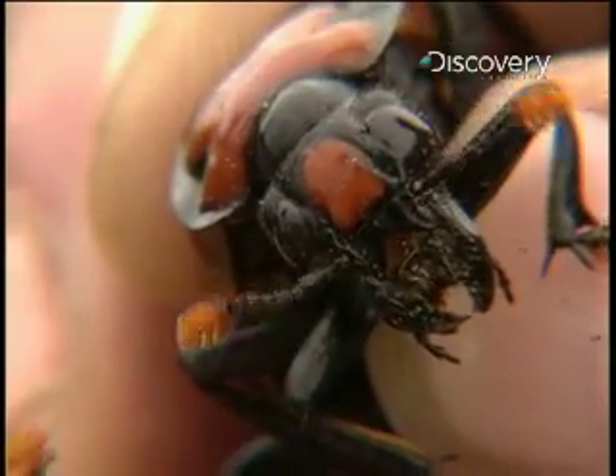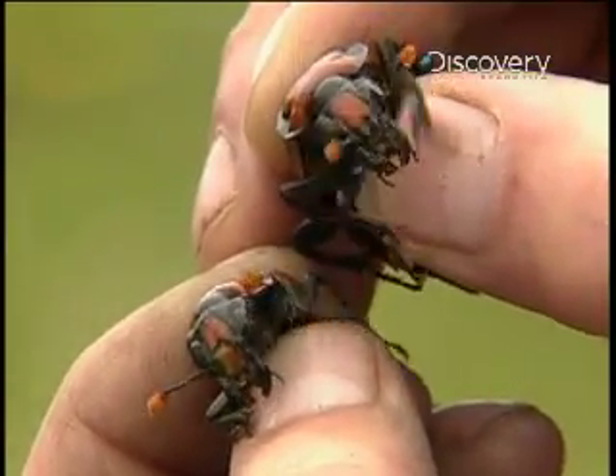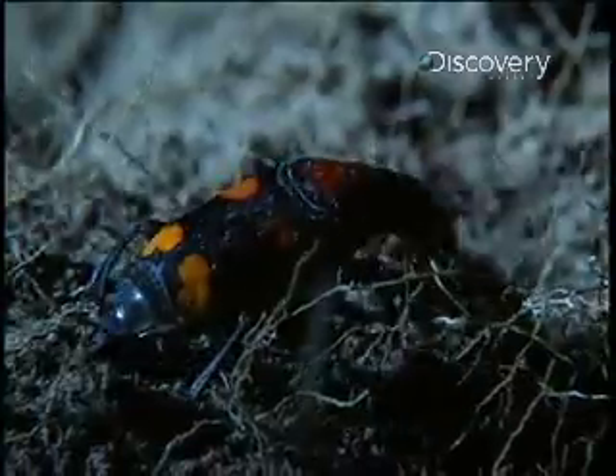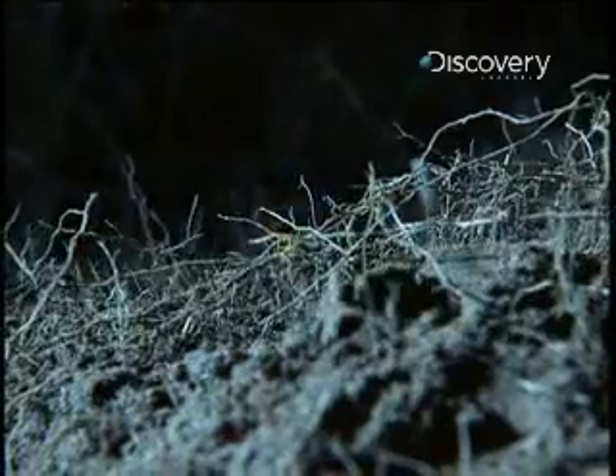Now the scientists will attempt the next crucial step: getting the beetles to mate. Since long before man has been around to record it, the beetles have performed this remarkable, once-in-a-lifetime burying ritual.